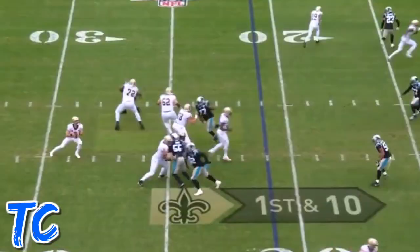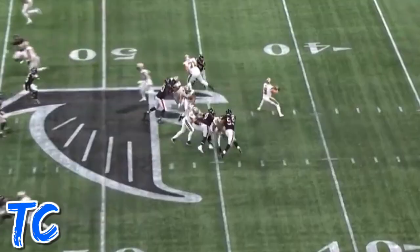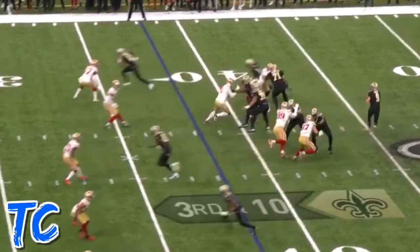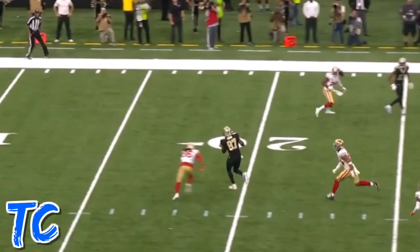And now Brees to the end zone. What a catch by Jared Cook. Brees firing to Cook, the tight end, down the sideline. Missed tackling Jared Cook. Four-man rush. Brees going to go right down the middle. He's got Cook — still on his feet. Cook to the end zone. Touchdown.